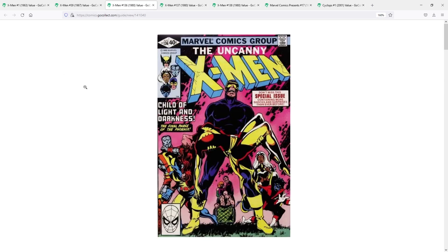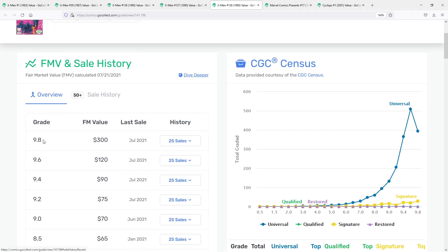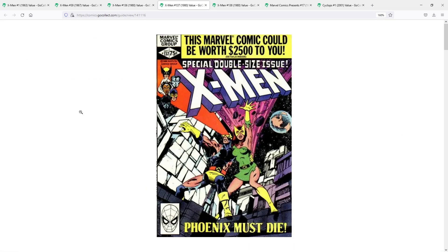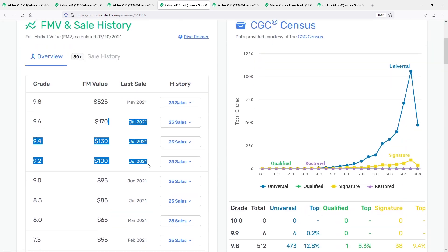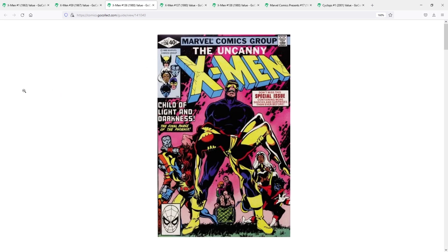Let's dig into the numbers for 136. There is a 9.8 selling at fair market value around the $300 range. You can see there are a lot of sales here from June and July 2021 — everybody wants to get their hands on this run of X-Men from the John Byrne and Chris Claremont era. Depending on the grade, this book can command a premium, but there are still good deals out there. I see this book going for the $30, $40, $50 range from time to time.